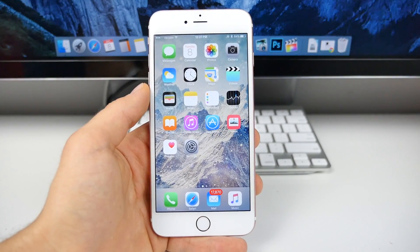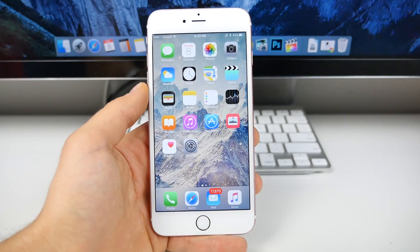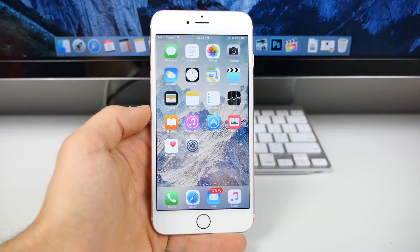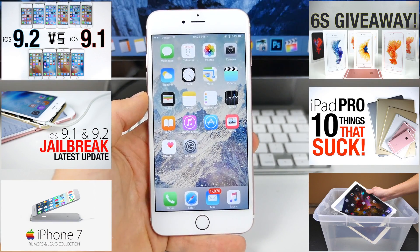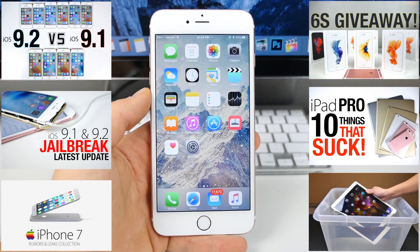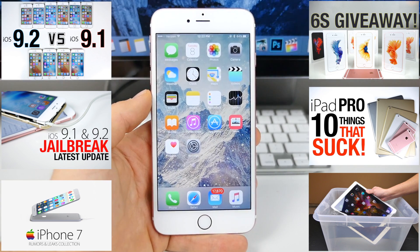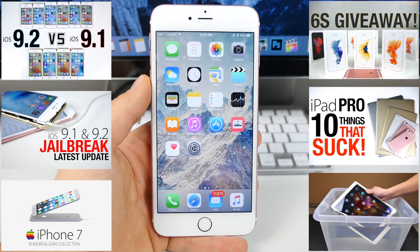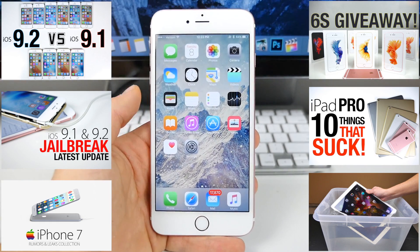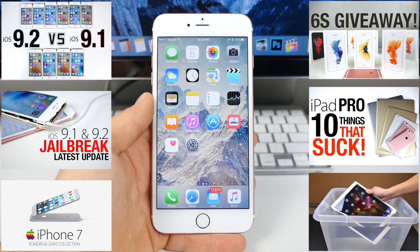Now if you're expecting a jailbreak, I would hang on to iOS 9.1 for now, just because iOS 9.2 might be harder to jailbreak, and we might see a jailbreak sooner for 9.1. It's up to you guys — I'm just a cautious person. So personally, on the phones I'm going to be jailbreaking, I'm going to keep them on 9.1 for now. You can always update later to 9.2. Otherwise, go ahead and enjoy iOS 9.2 — anyone that doesn't care about a jailbreak, it's much better with all these features that you just saw.